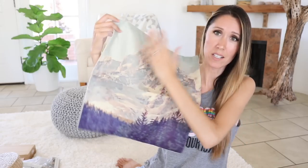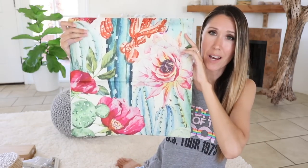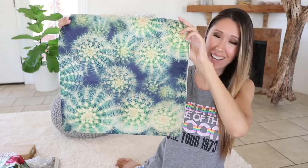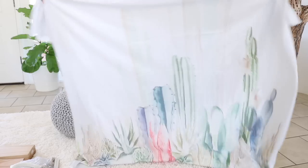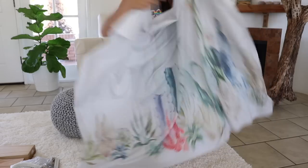So this one has mountains and trees and it's got kind of a vintage look to it. And then I have some cactus ones which are super fun — this one has the cactus blossoms. I love the cactus ones, they're so fun. And then this one has the Mexican fence post cactus on it. I also got this cactus and agave tapestry on there too.